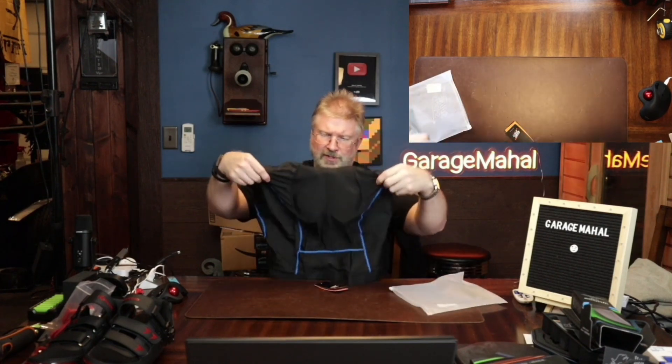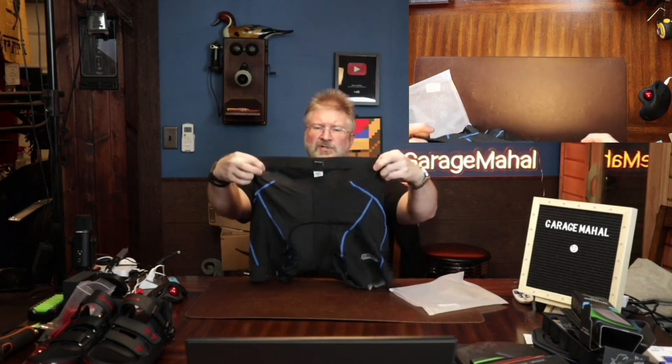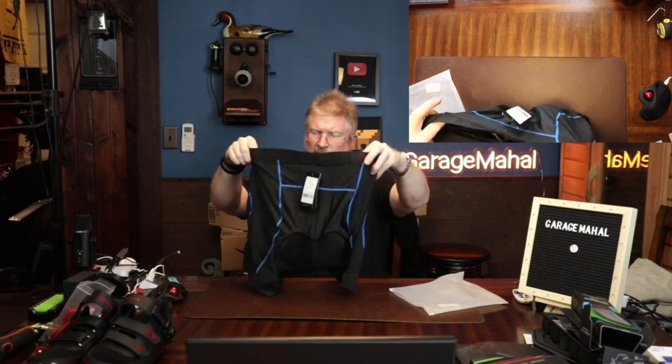So these are your shorts, and these are an extra large. To give you an idea size-wise, as I'll be modeling them shortly — I am 215 pounds, 5'7", and I have about a 36 to 38 waist, so that will be what we're looking at here.